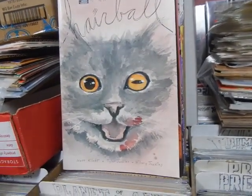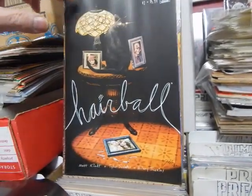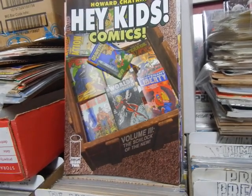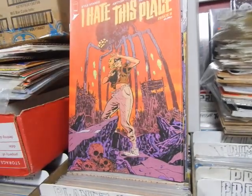Now we have Hairball - who read Hairball 1? Let me know in the comments below. That's cover B. Hey Kids Comics by Howard Chaykin. That's not for kids - if Howard Chaykin's name is on it, it's not for kids. Believe me.